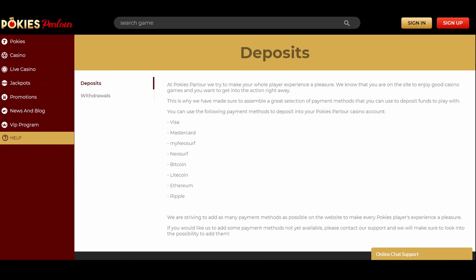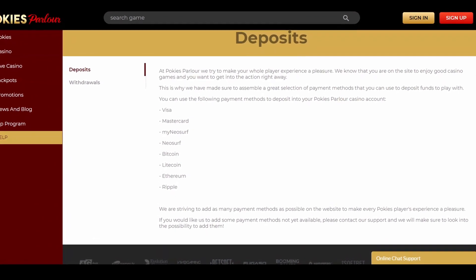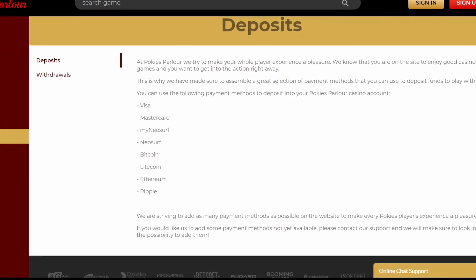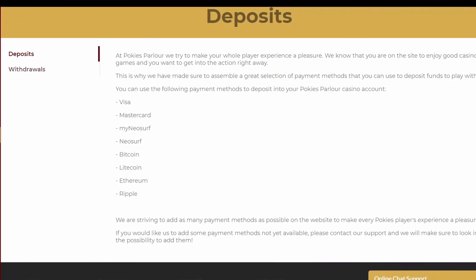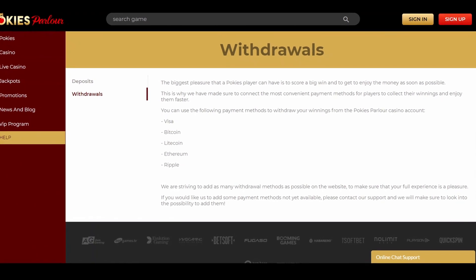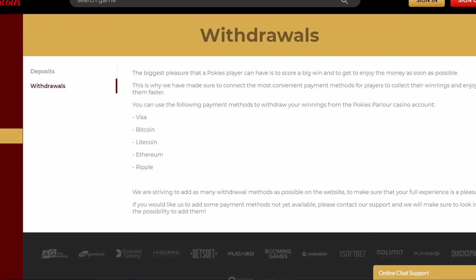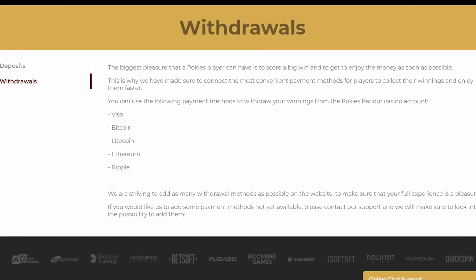Pokies Parlour Casino is Bitcoin-friendly and offers diverse payment methods to players from all over the world. You can deposit using some of the following methods: Visa, Mastercard, MyNeosurf, Neosurf, Bitcoin, Litecoin, Ethereum, Ripple. When you want to withdraw your winnings, most of the above-stated methods are also available. However, before choosing a particular banking option, check if it's available in your country.